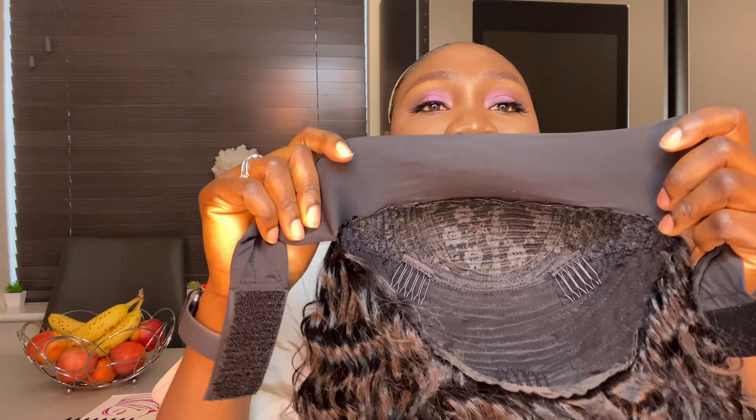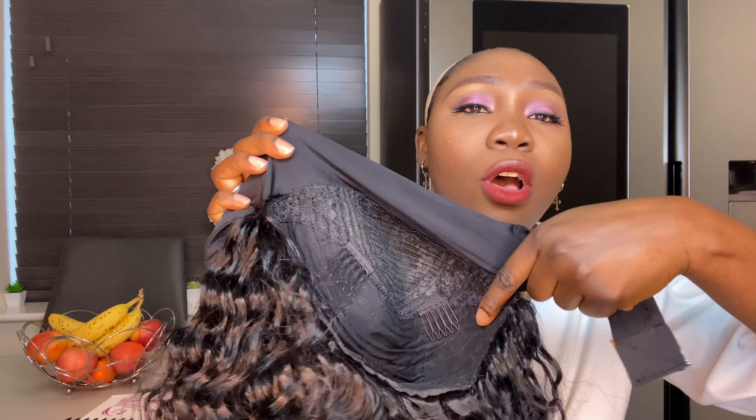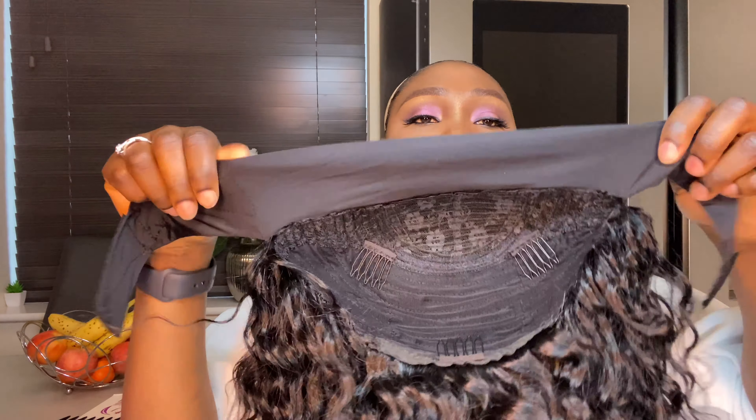This is the inside of the wig. It has a very stretchy hairband in front, two combs on the inside, and one at the back. It did not come with a strap, which I would have loved because my mom's head is a little small and a strap would help adjust the net to her head size. But it also has a snatch on the side so you can adjust it to how you want it.